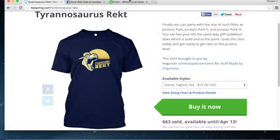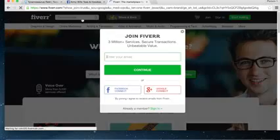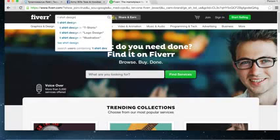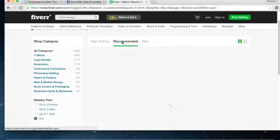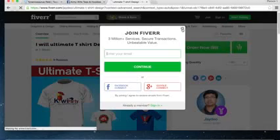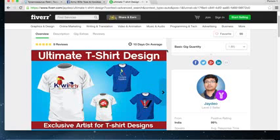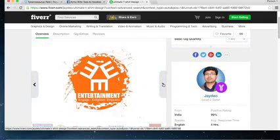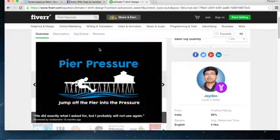Next step is getting your t-shirt design. You're probably wondering how to do that — well, you go over to Fiverr and get it done. Just type in 't-shirt design' and take a look at the designers on here. You can go to 'recommended' and find someone. For example, this guy — he's only got nine reviews and a 10-day waiting period, so I probably wouldn't use him, but he works as an example. You go through his different designs, make sure he's legit. Either way, this guy makes your design for five dollars.